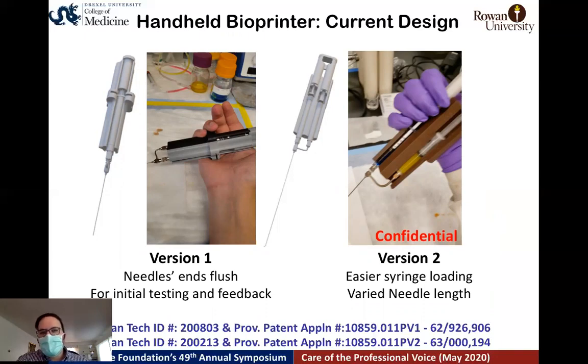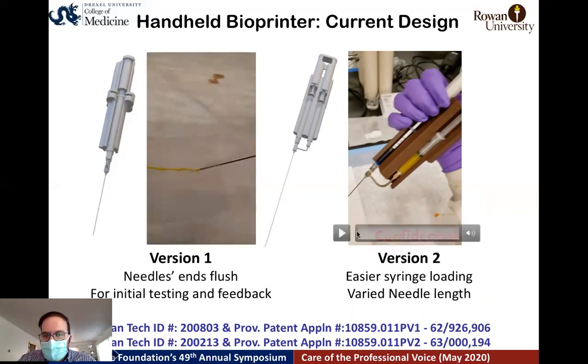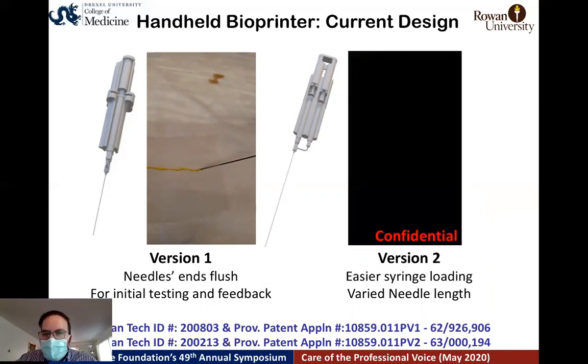We have two versions of the design. Version one is a coaxial needle with almost no mixing length — the internal and external needles are almost the same size. In version two, 70% of the total length serves as the mixing length. We use gelatin hydrogel as our model material, with two colors: yellow as the external layer and blue as the internal layer. In the no-mixing version, the two gels are delivered separately — yellow external layer and blue core. In the mixed version, the two colors combine to produce green, confirming proper mixing. The current design uses a straight needle, but future plans include curving it for better visibility for the voice surgeon.